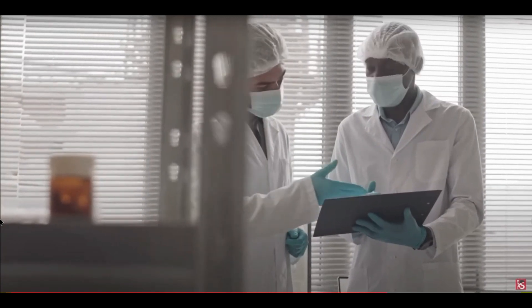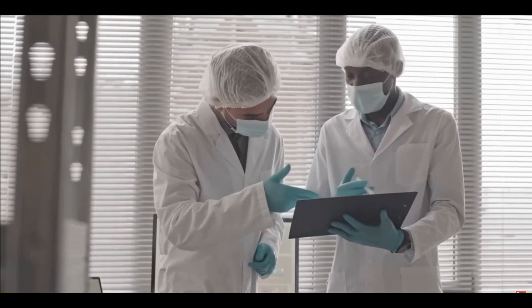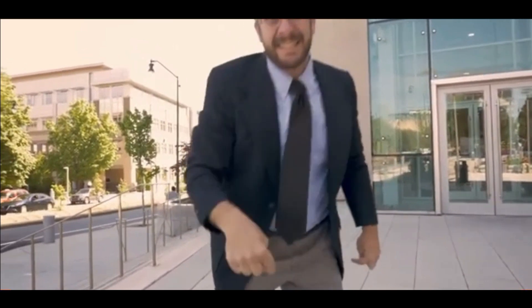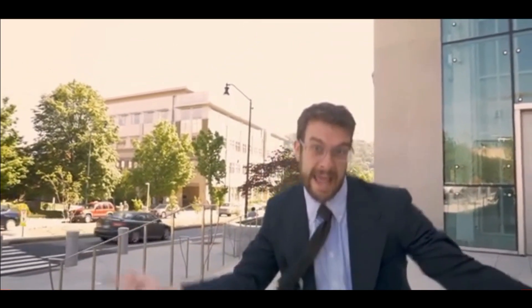Who should consume Primal Grow Pro supplement? Primal Grow Pro is designed for men who feel their package size is inadequate or their sexual health is problematic. The dietary enhancement is principally for men north of 40 who need to brighten up their sexual well-being.